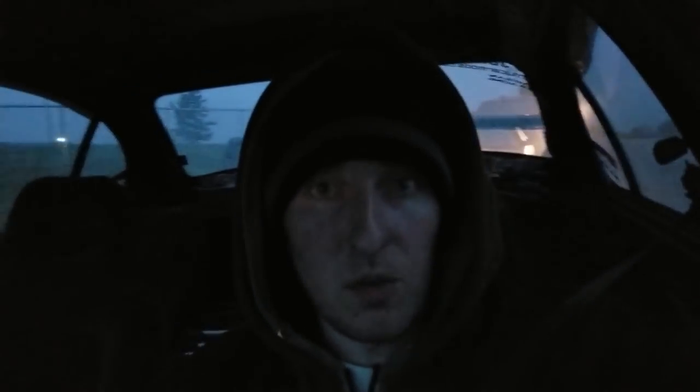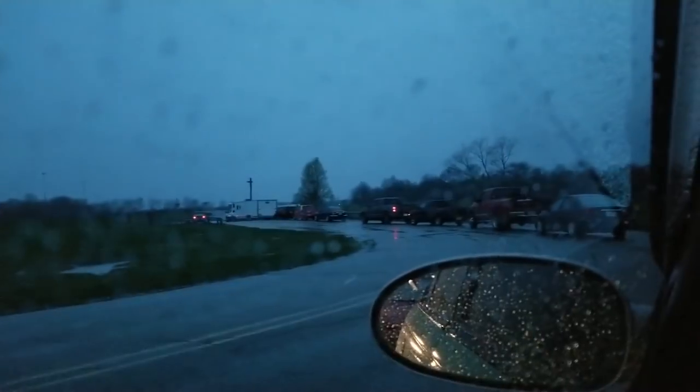We got done with breakfast and made it to the track. Surprisingly — I don't know how well you can see this — we are actually not first in line. We're here an hour and a half early and we're still far back in line. So we're definitely not the only crazy people who got here early. Once we get set up, I'll check back in.